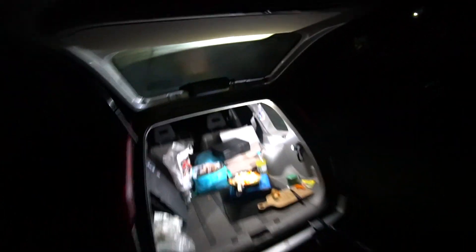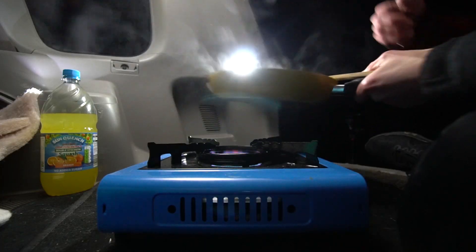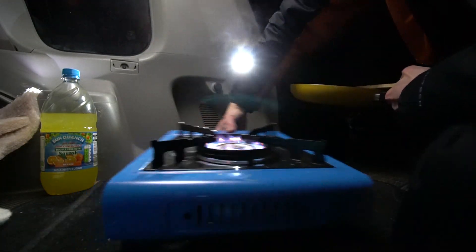I know you're going to say about carbon monoxide poisoning and all that sort of stuff, but I've got this big back door open whilst cooking and I've also got the side door open a little bit as well, just so it can escape out the back. Should be all good. Just so annoying — it just keeps dying out.